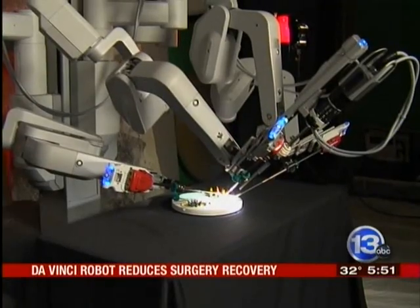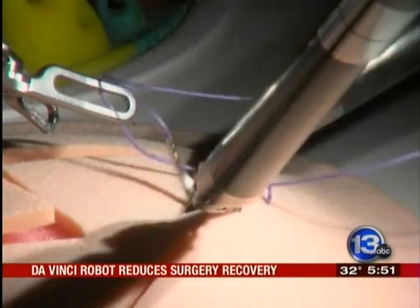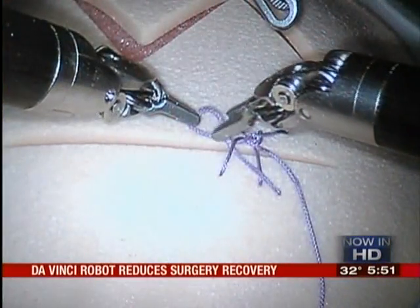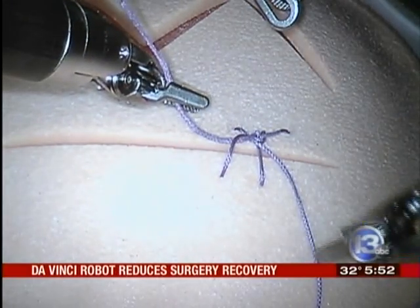His surgeon, Dr. Steven Rao, used the DaVinci, a type of high-end surgical robot. It provides very high definition, enhanced 3D visualization, greatly magnified with the best illumination available in an operating room. It's a type of laparoscopic surgery magnified 10 times.